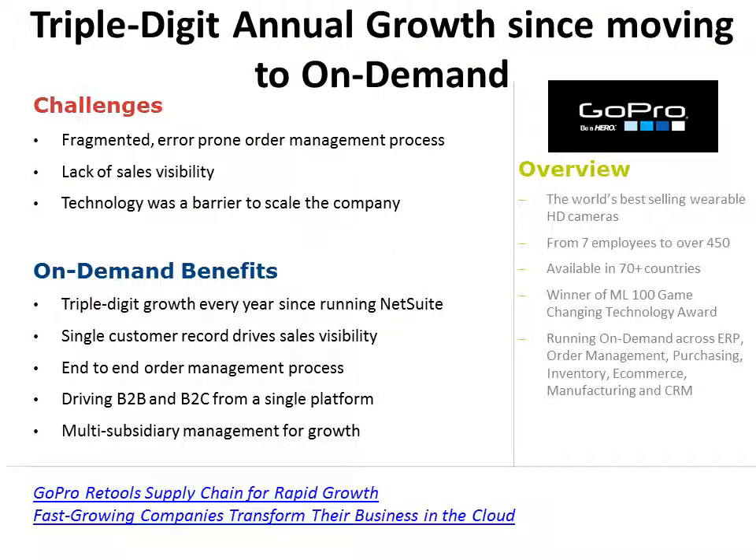This is the end slide — but this is just the beginning. I want to leave you with one company that embraced on-demand software early in its growth and is now a publicly traded company: GoPro. Thanks for joining and have a great day.